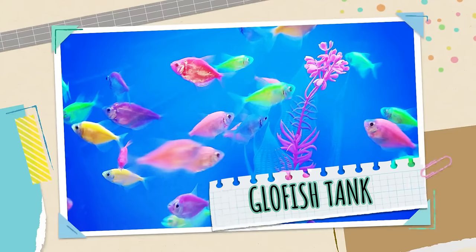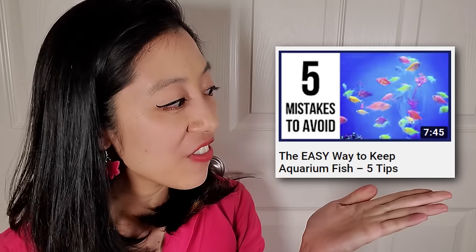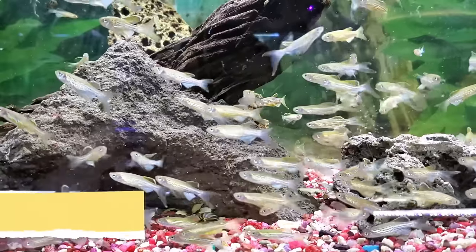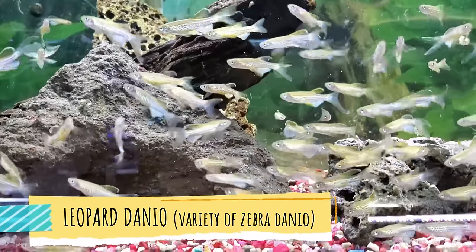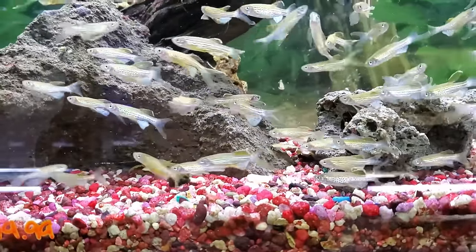Tank number four is the GloFish tank. We're going to get about five or six of the zebra danio type of GloFish. GloFish for some reason are just bulletproof — very hardy. Zebra danios in particular come to about two inches long and are torpedo-shaped. The colors currently include red, orange, purple, neon green, and blue. They will swim at all levels of the tank and are very fast with a hearty appetite, so they tend to out-compete slower fish when it comes to mealtime.